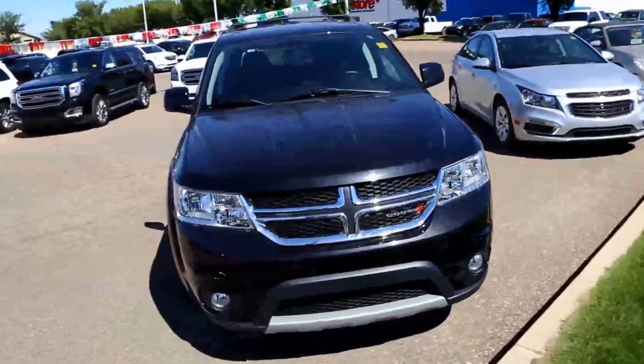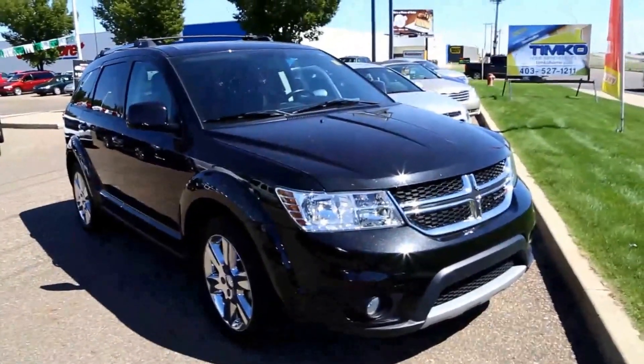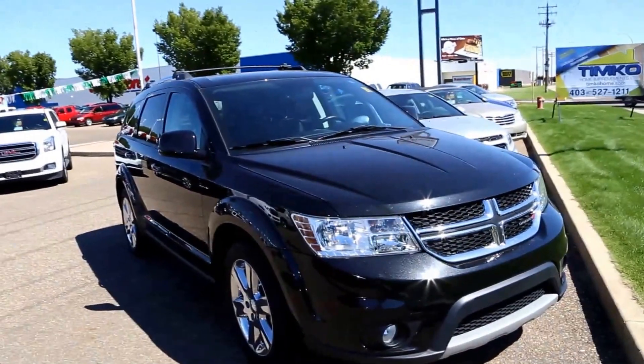Once again, this is a 2012 Dodge Journey SXT, available here at Davis GMC Buick in Medicine Hat — come on out and take a look or take it for a ride.